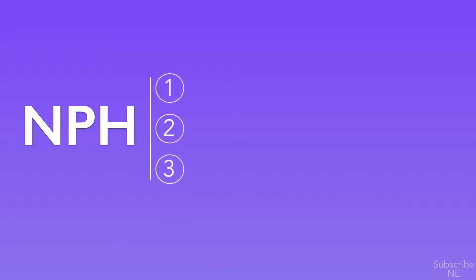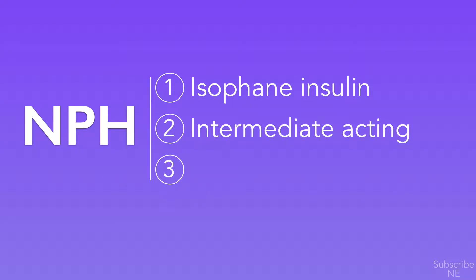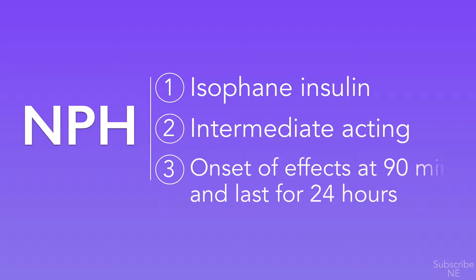NPH insulin, also known as isophane insulin, is an intermediate-acting insulin given to help control blood sugar levels in people with diabetes. It is used by injection under the skin once to twice a day. Onset of effects is typically 90 minutes and they usually last for about 24 hours.